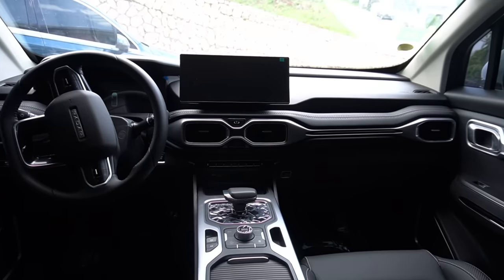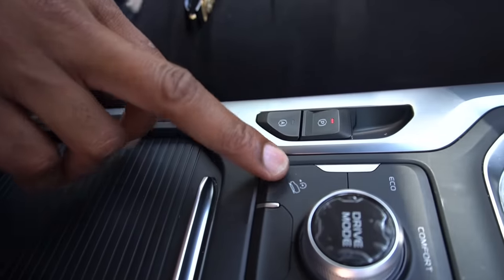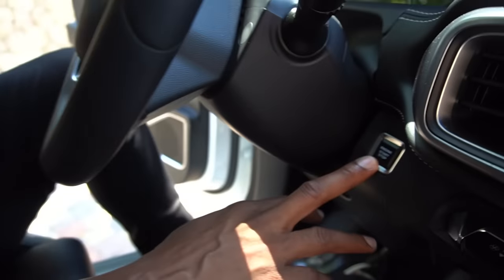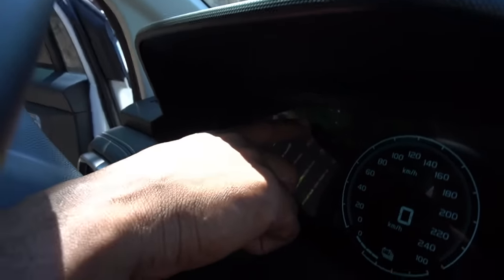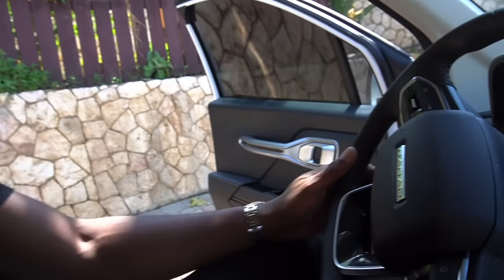The interior looks pretty luxurious and nice. You have your shifter up here, drive select with eco, comfort, and sport modes, traction control, downhill descent, hill-hold start, and park. AC — everything you need is there. The infotainment system is in Chinese right now since this is a demo unit. Nice dashboard with nice stitching, and all the controls are on the steering wheel.